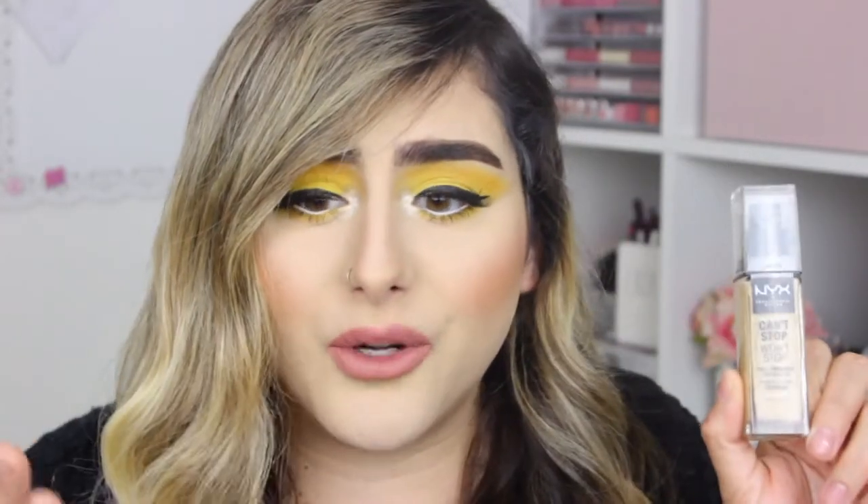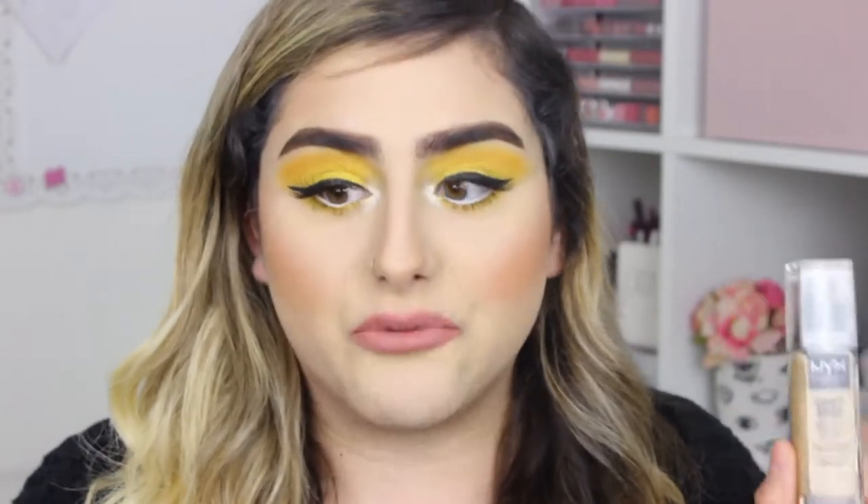It dries really fast so you don't have to set it, which is the thing I love most about this foundation. Having oily skin, you usually have to set and then you can get a little cakey, but with this foundation I don't set it at all. This is actually the second bottle I've gone through because it's such an amazing foundation. If you haven't tried it, go to Ulta — I really recommend it.